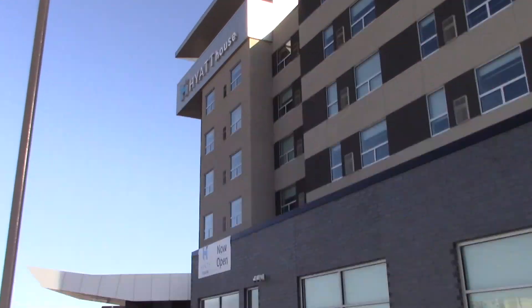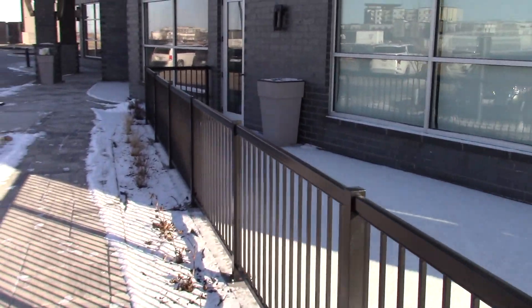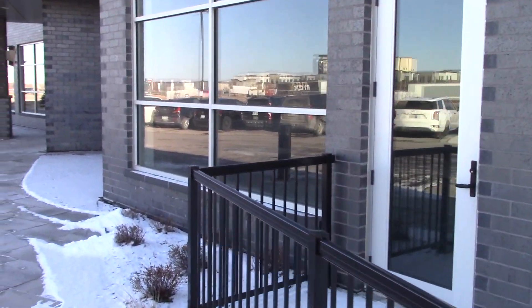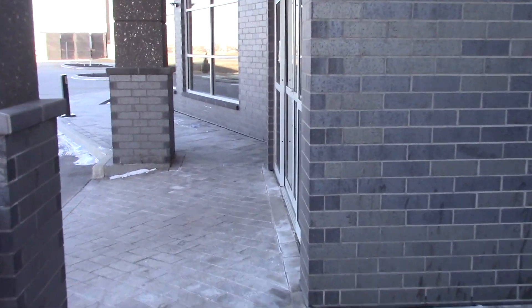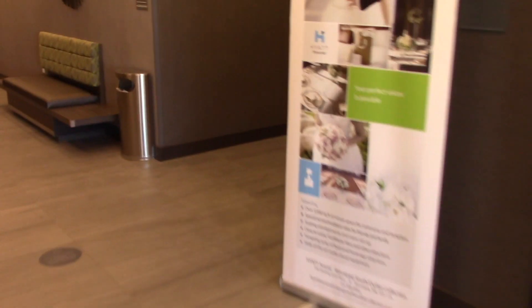This is going to be a hotel tour of Hyatt House. Right here are the elevators and some eating rooms.